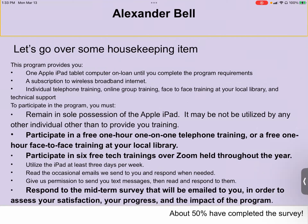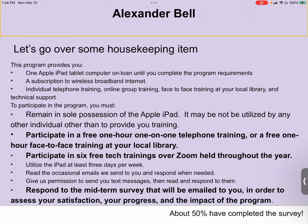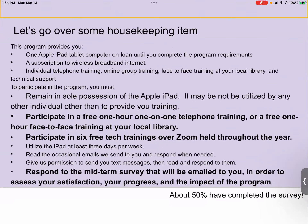In order to participate in the program, you must remain in sole possession of the iPad. You must have participated in a free one-on-one telephone training with me, Tatiana, or one of our other trainers, or you may have had your training at a local library. You must participate in at least six of these afternoon Zoom sessions to complete that requirement. You must also respond to the midterm survey emailed to you around three months after joining the program.